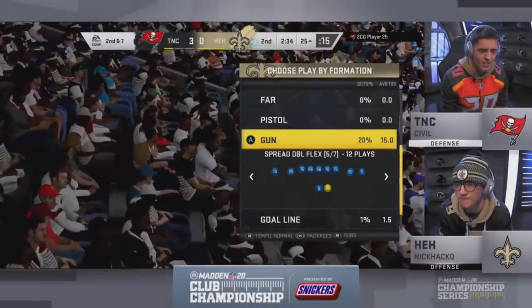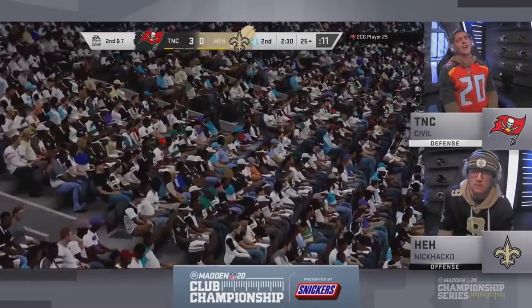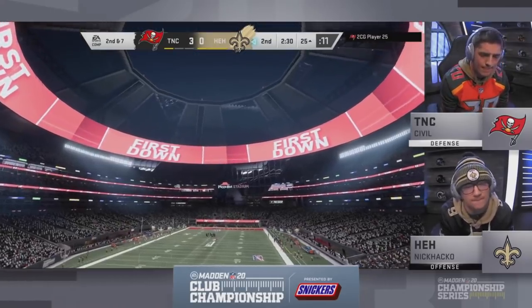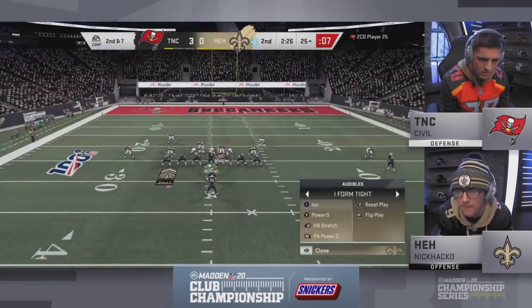I'm not sure either of these guys look comfortable — and rightfully so. This is the biggest game of Madden they've ever played. It's really beautiful when both players look uncomfortable, because it really brings out the best Madden. We're not going to see the same plays over and over again. We're going to have to see people really dig deep and find a way to win this game.